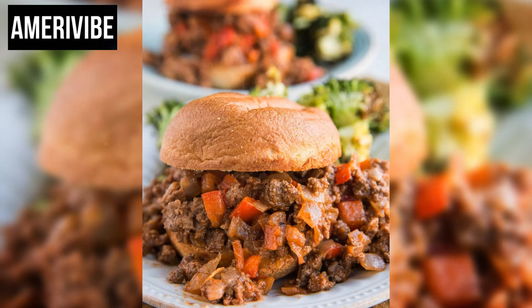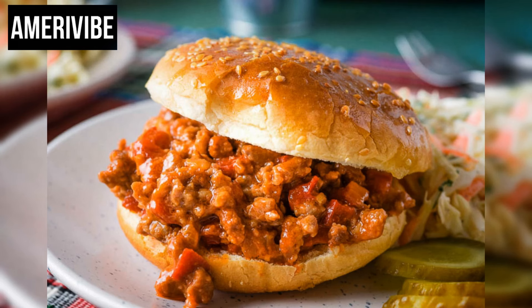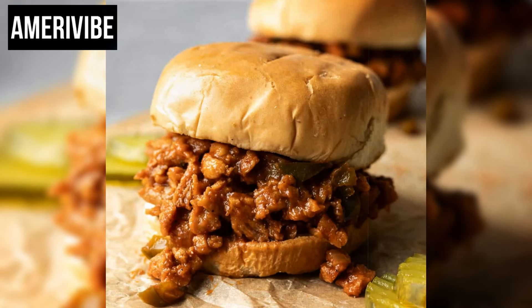During the 1970s, Sloppy Joe's became a popular choice for casual family dinners and social gatherings. The sandwich's appeal lay in its versatility and ease of preparation, making it ideal for busy households. It was also a hit in school cafeterias across the United States, where it was often served as a hot, comforting meal.